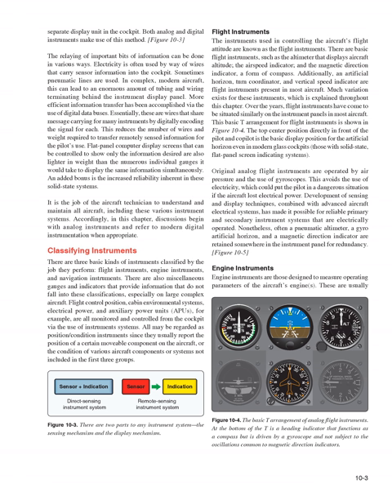Development of sensing and display techniques combined with advanced aircraft electrical systems has made it possible for reliable primary and secondary instrument systems that are electrically operated. Nonetheless, a pneumatic altimeter, a gyro-artificial horizon, and a magnetic direction indicator are often retained somewhere in the instrument panel for redundancy.